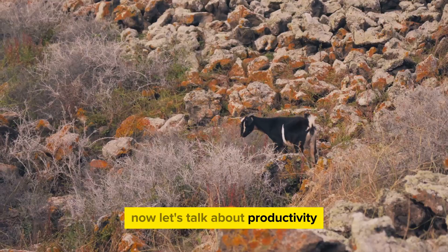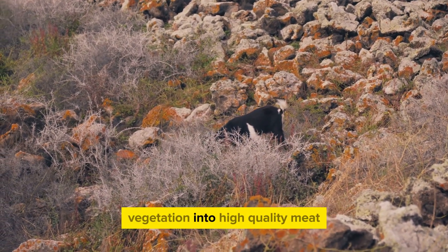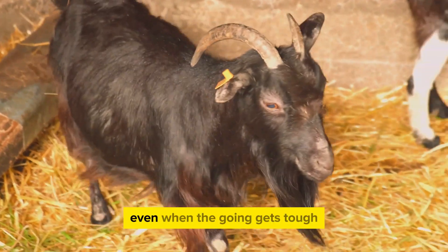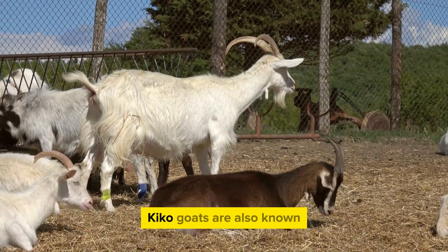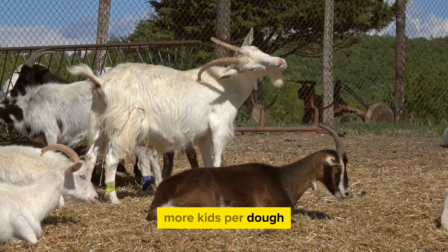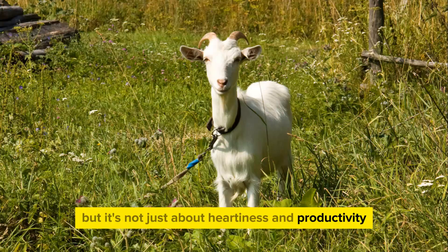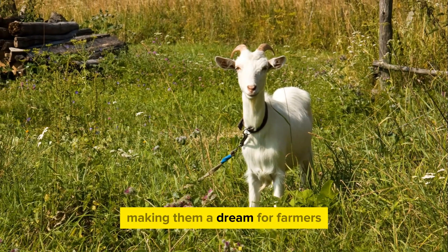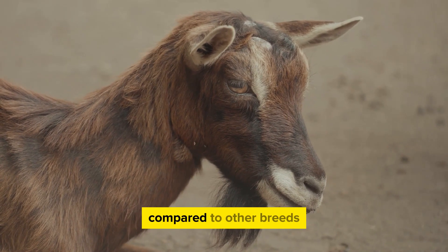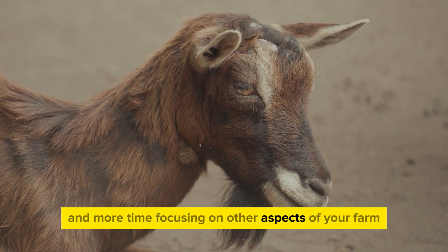Now let's talk about productivity. These goats are excellent foragers with an ability to convert a wide range of vegetation into high-quality meat. They can be relied upon to maintain their body condition and continue producing even when the going gets tough. Kiko goats are also known for their high fertility rates and excellent mothering skills, which means more kids per doe and less intervention needed during kidding season. They have strong feet that rarely need trimming and are less susceptible to parasites compared to other breeds, meaning less time and money spent on routine care.